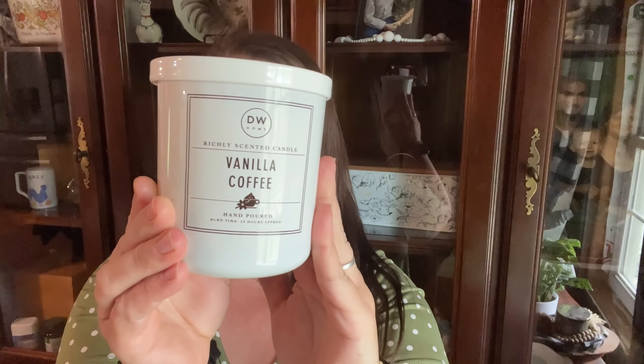This doesn't have anything to do with Walmart, but we ran into Marshall's today — it had been a few weeks since we went. I found this candle called Vanilla Coffee. It is by far probably one of the best candles I've ever smelled — it smells like vanilla coffee and it is so good. I can't wait to burn this. The DW candles are always wonderful. That's a little bonus since it's not Walmart.